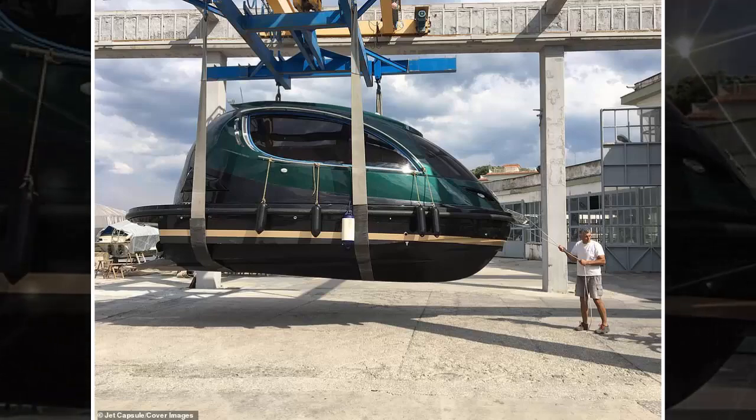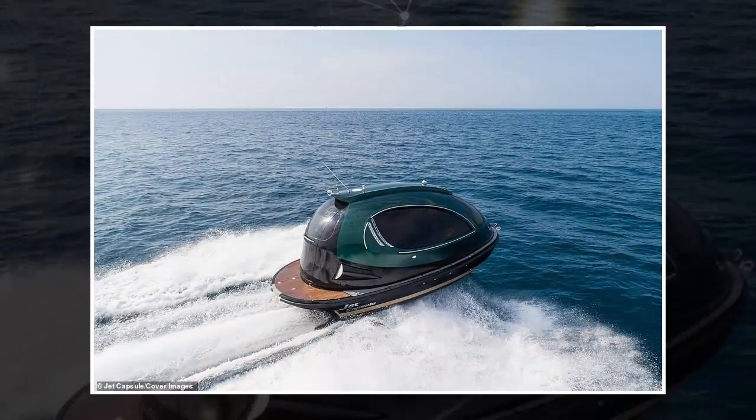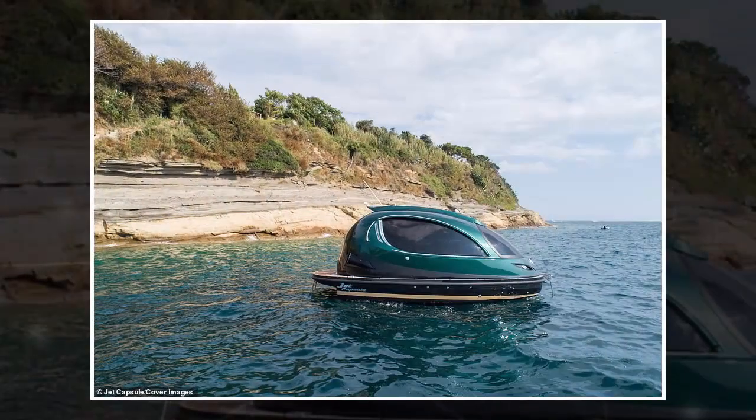All Jet Capsule boats are made to order from a Naples shipyard and take six months to build. Mr. Lazzarini said: "I wanted to create a boat that, despite being not very big, caught people's eye because of its style."